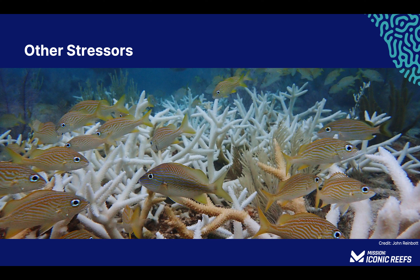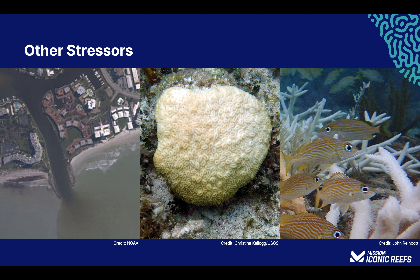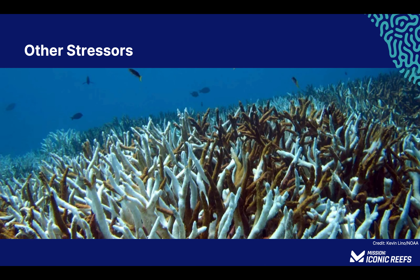While high temperatures are the leading cause of coral bleaching, it is not the only one. Environmental stressors such as pollution from sewage and fertilizers, ocean acidification — the decrease in pH — can also stress corals to the point of bleaching. Additionally, extreme low tides can cause corals to be exposed to air for prolonged periods of time, resulting in bleaching. And corals found in shallow water can be overexposed to sunlight, especially when combined with high temperatures, which can contribute to bleaching events.